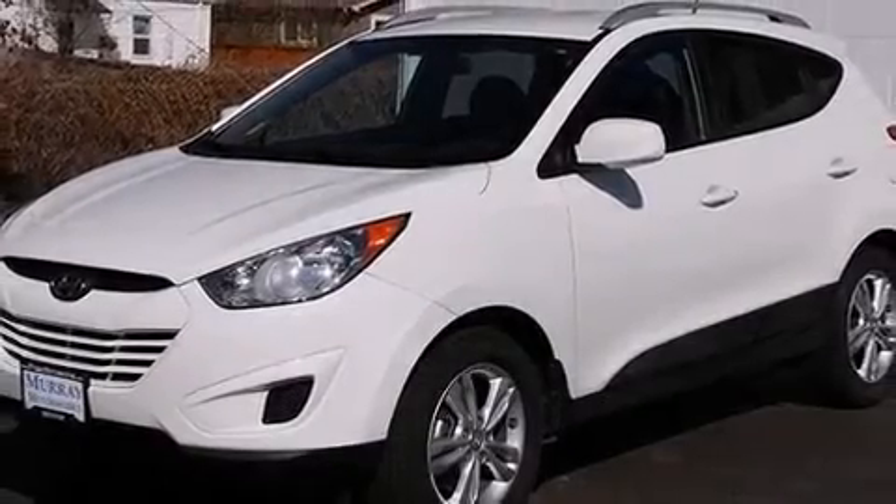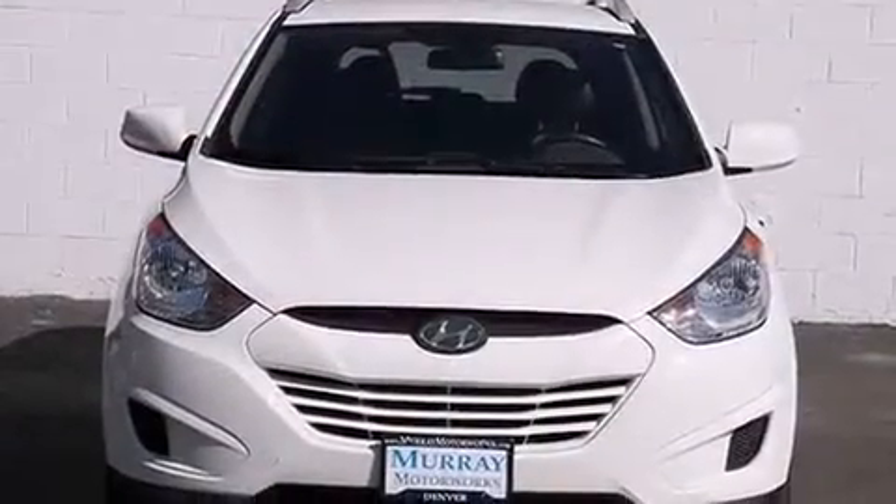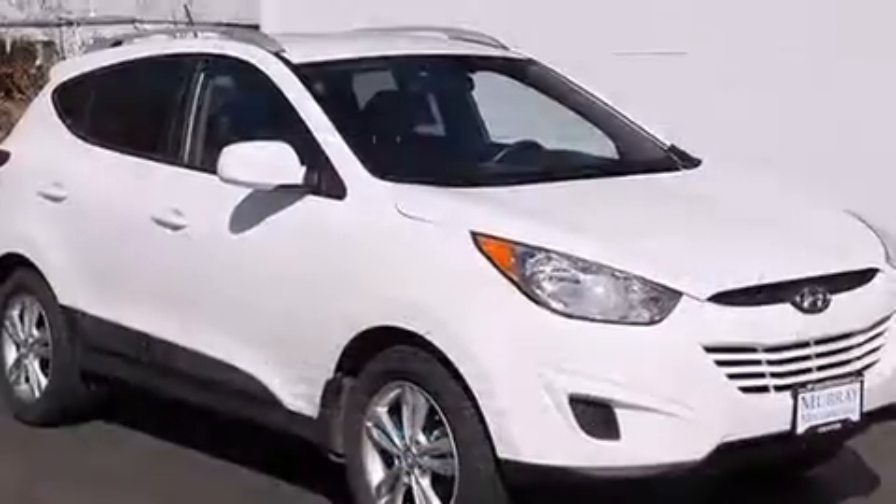Treat yourself to a test drive in the 2011 Hyundai Tucson. Smooth gear shifts are achieved thanks to the efficient four-cylinder engine, providing a spirited yet composed ride and drive.